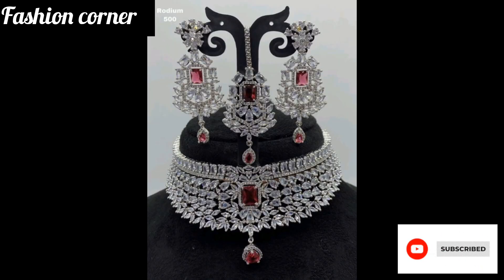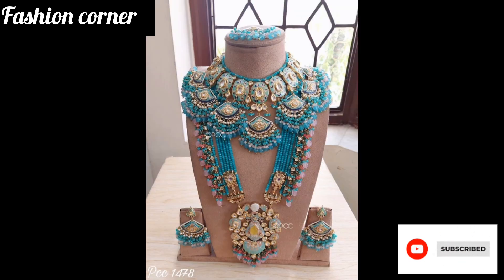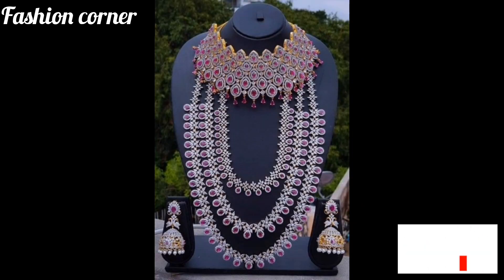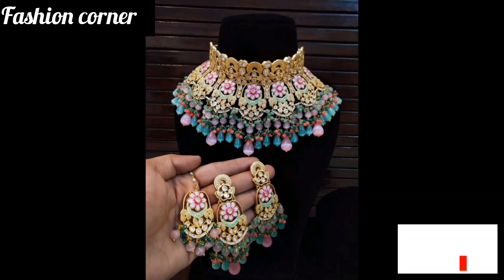A bridal jewelry set typically includes a necklace, earrings, and a bracelet or bangles, designed to complement the bride's wedding gown and overall look. These sets are often adorned with sparkling crystals, pearls, or gemstones, and are usually crafted from high quality materials.